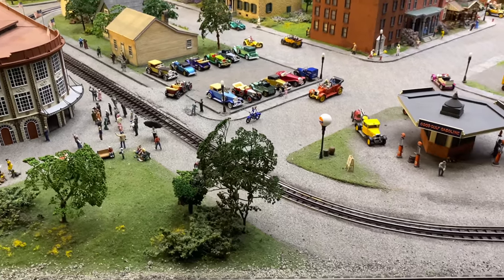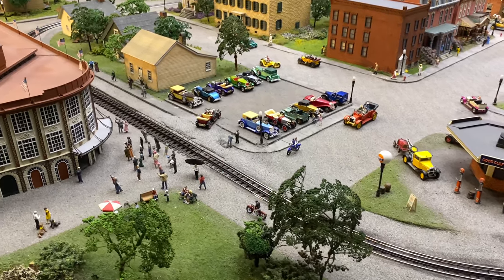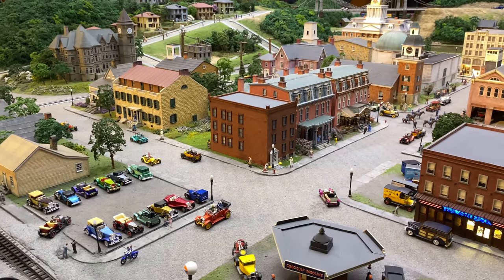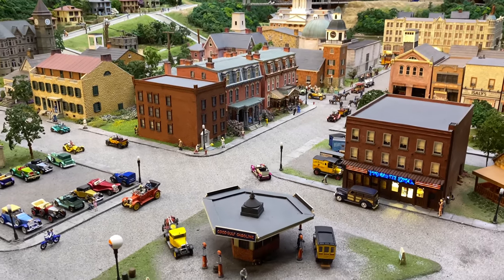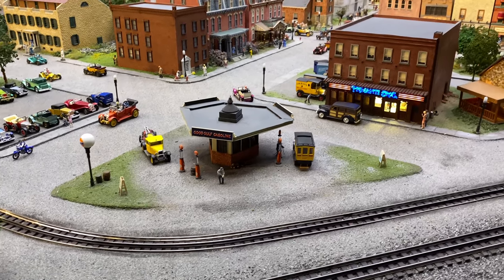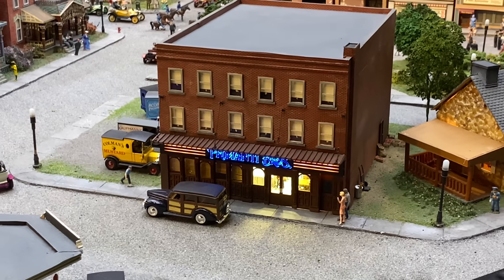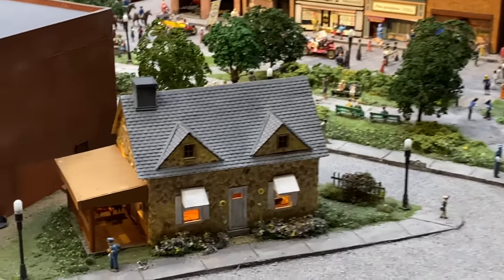You can see the entrance to Forbes Field here with all the people waiting to get in and all the cars in the parking lot. Here comes a trolley. Just look at how neat this is - all of these crazy details in these buildings. We've got this Gulf gasoline station right here. And then it wouldn't be Pittsburgh without a Primanti Brothers.